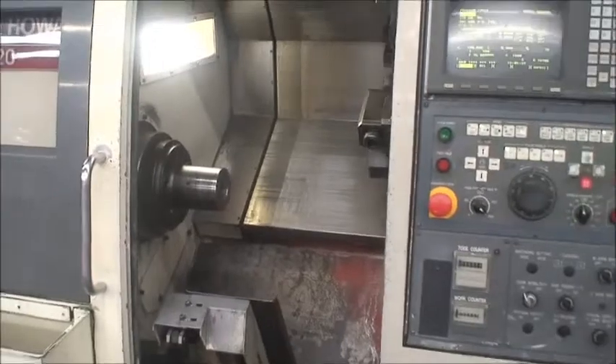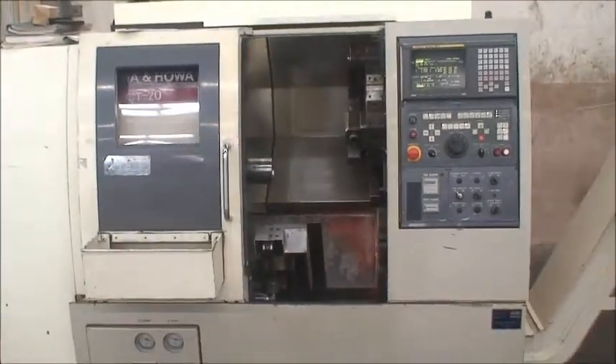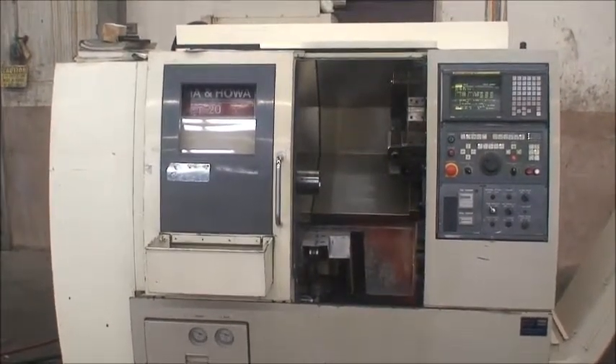Okay, that's the cycle. We'd love to show you the machine in person, and if you have any questions or would like to make arrangements for an inspection, please feel free to contact us.